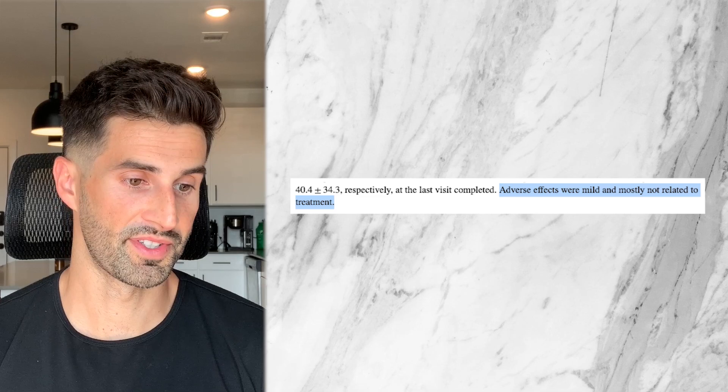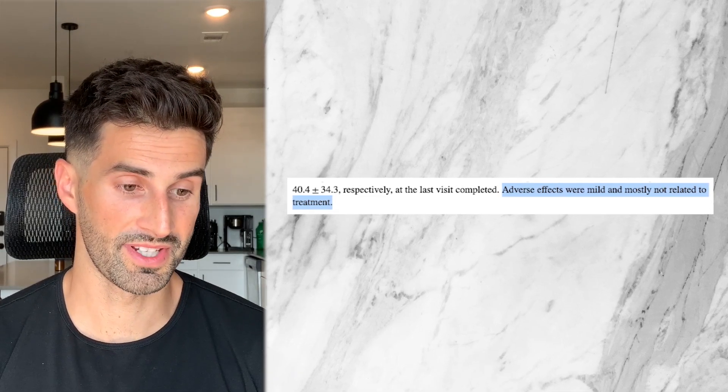And lastly of note, adverse effects were mild and mostly not related to treatment.